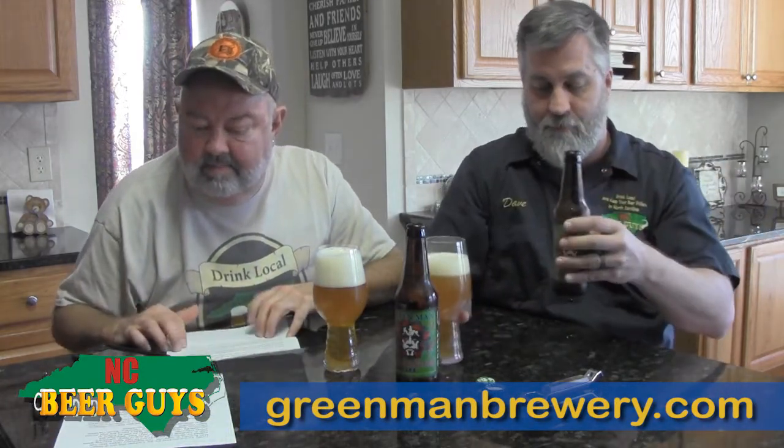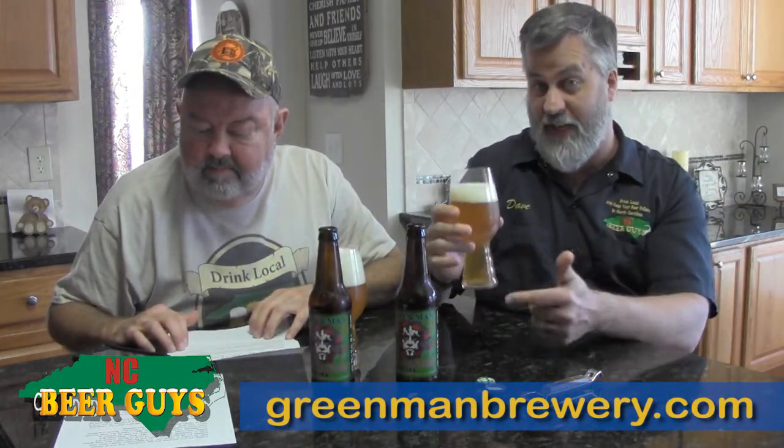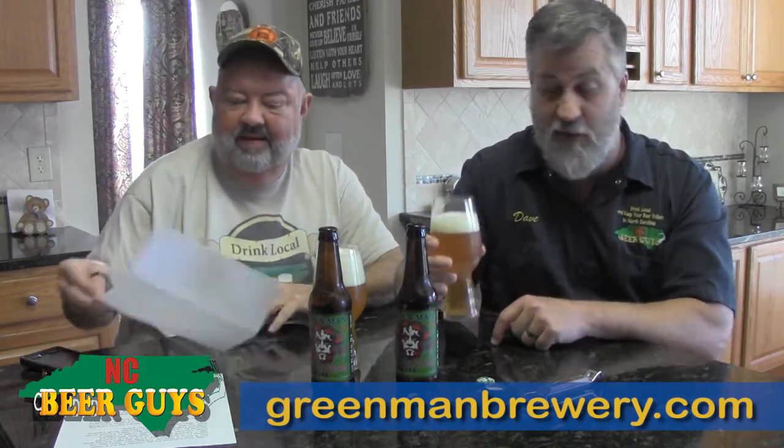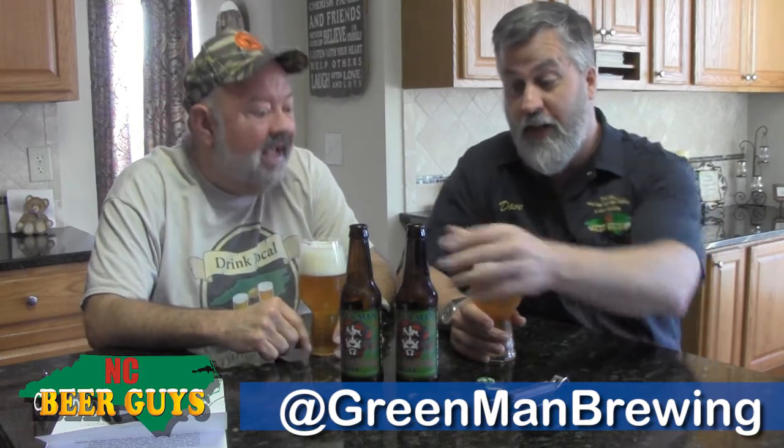These are all in these fancy schmancy glasses — because apparently we're beer snobs. No, we're not beer snobs, we use IPA glasses. Using the right glass doesn't make you a snob, does it? Because I'm always wondering what the snob definition is. I won't go to a place and demand the right glassware. Do you want a glass? Well, yeah, I want a glass.